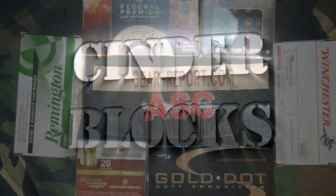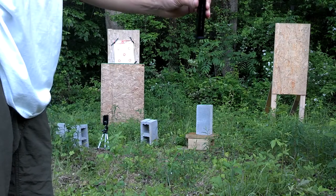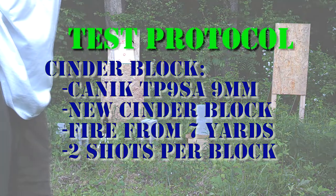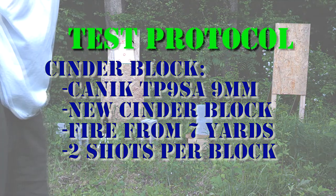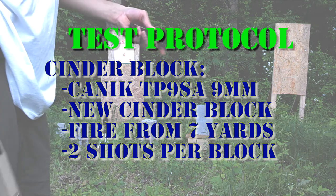Go check them out if you need ammo. We're going to start with the Federal Premium HST 147, then we'll do the Remington Green Box, the DRT frangible, G2 RIP, the Speer LE Gold Dot, and then Winchester White Box.